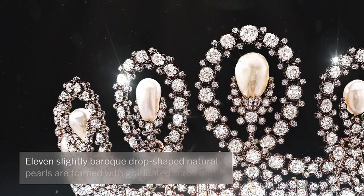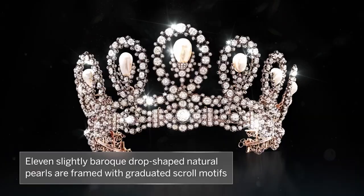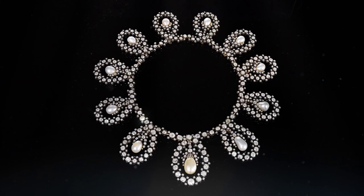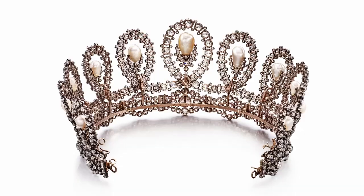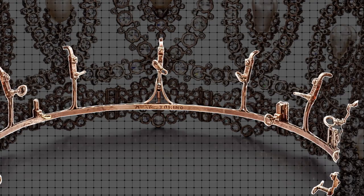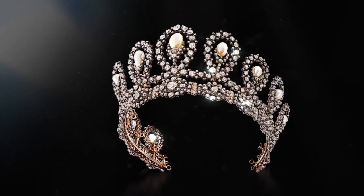Composed of 11 slightly baroque, drop-shaped natural pearls which are framed with graduated scroll motifs, the tiara can be transformed into a necklace. At the time, jewels were designed with versatility in mind, and this tiara can be converted into an elegant necklace by using the screw mechanism that holds the pieces onto the tiara frame.